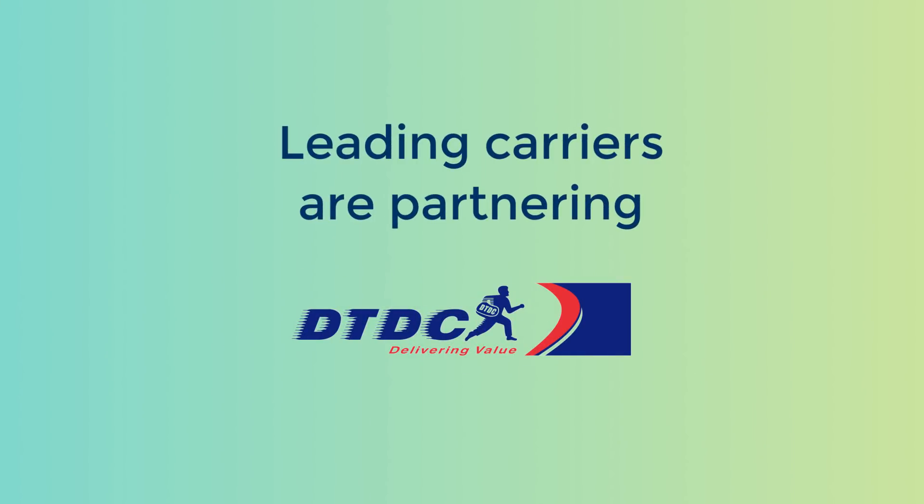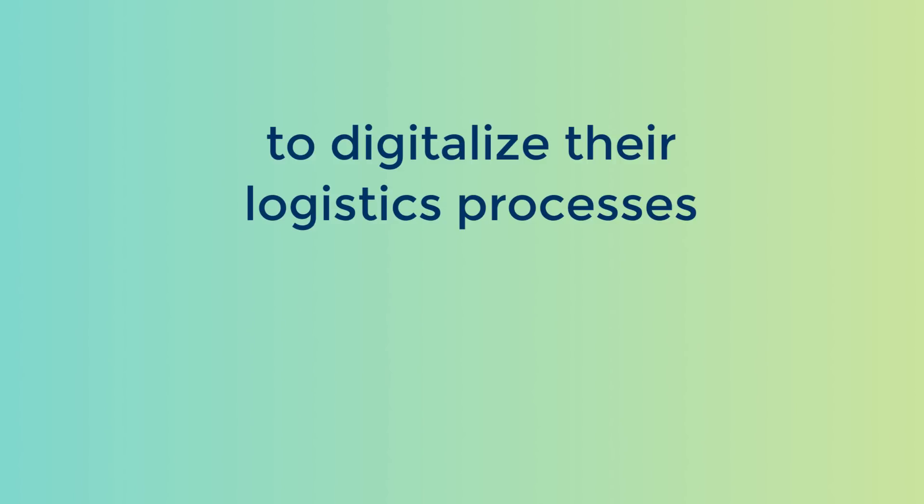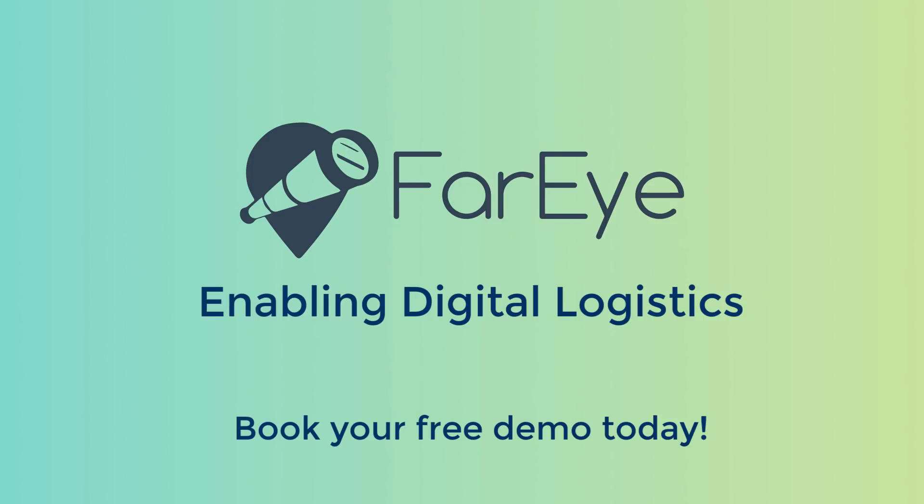Leading carriers across the world are partnering with FarEye to digitalize their logistic processes. FarEye, enabling digital logistics.